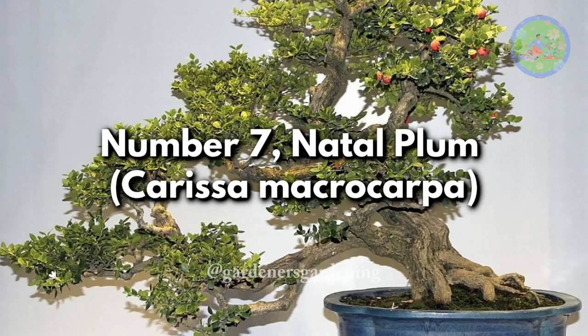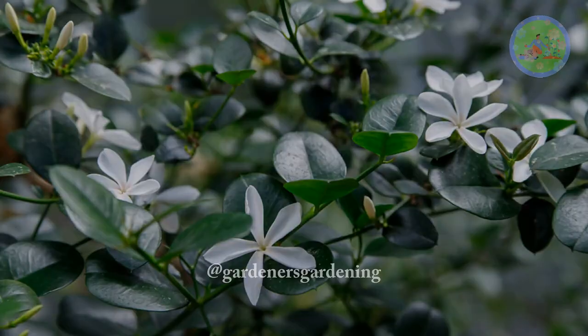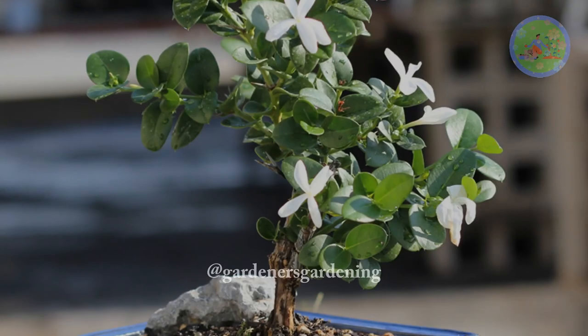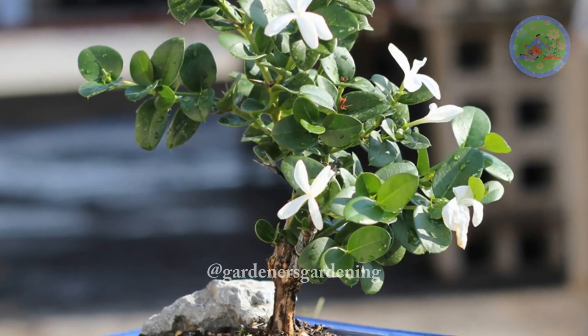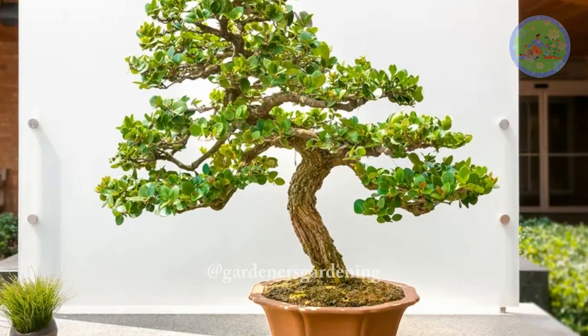Number 7. Natal Plum, Carissa Macrocarpa. The natal plum is a tropical bonsai option that boasts glossy leaves and fragrant flowers. It responds well to pruning and shaping, creating a visually appealing miniature tree with proper care.